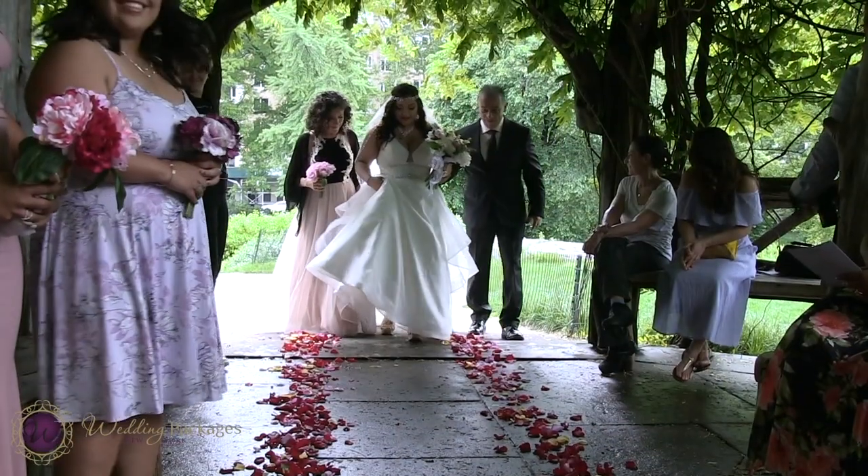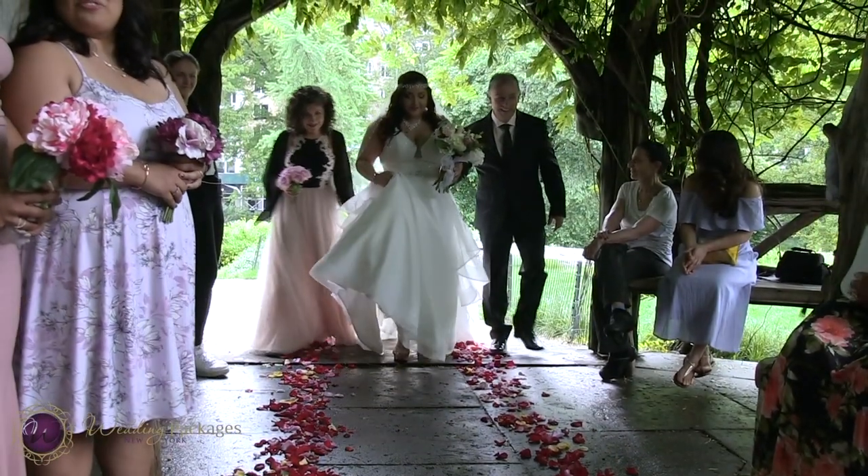If you'd like to book your Central Park wedding with us, make sure to click below, contact us, and we'll make sure to make your special day extra memorable.